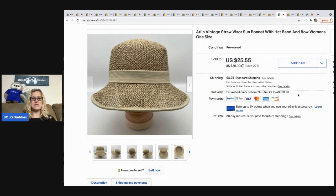Here is another hat I sold — that's three hats in this video. This one sold for $25.55 at the listed sale price, and the buyer was all in for $32.05. I got it for a buck at a thrift store.